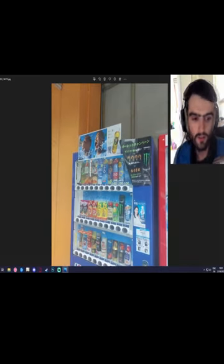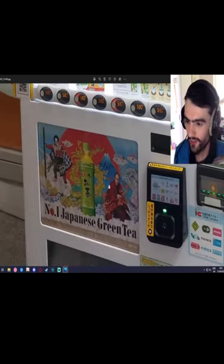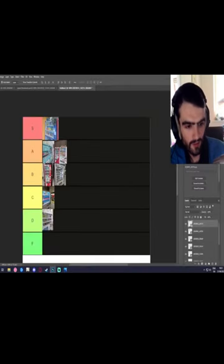This is a very confusing machine — it's all in Japanese. It does have the number one Japanese green tea, and this is really balling. If I put the only actually Japanese vending machine in the bottom tier, that would say a lot about me, wouldn't it? So, C tier.